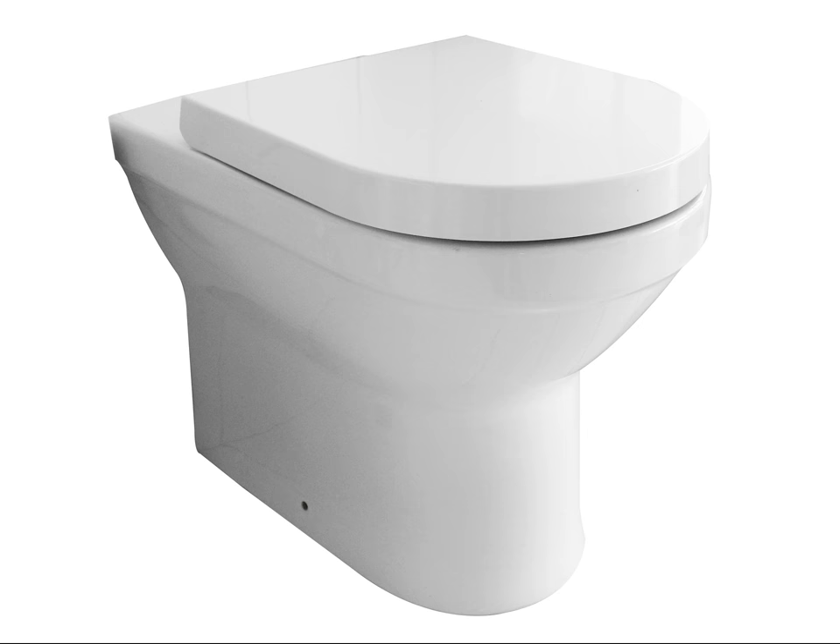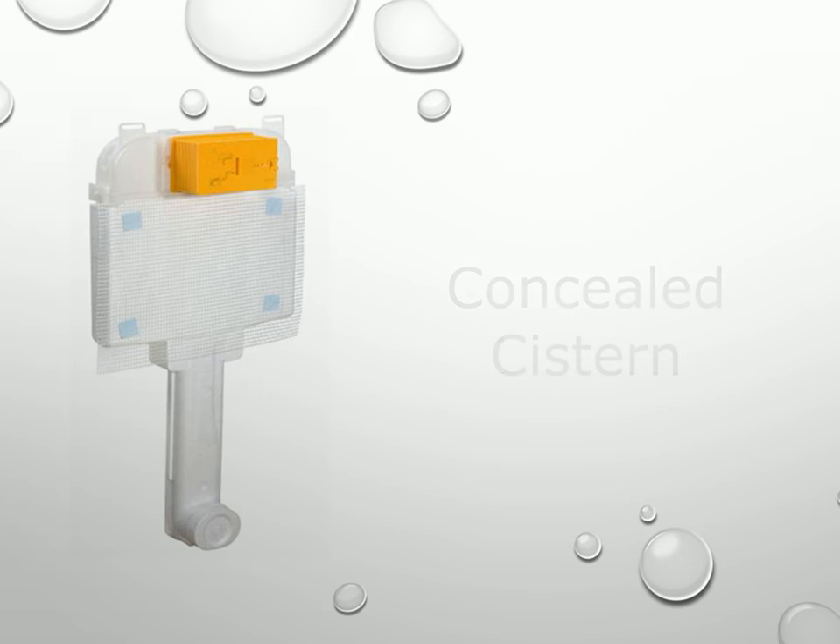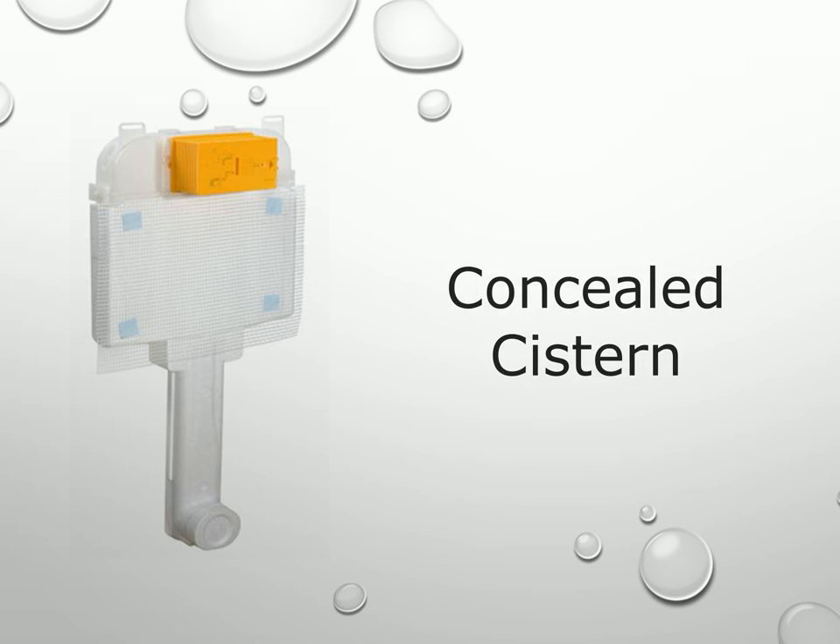This compact toilet comes with a 10 year guarantee and is SABS approved. You will need the following items to complete your installation.